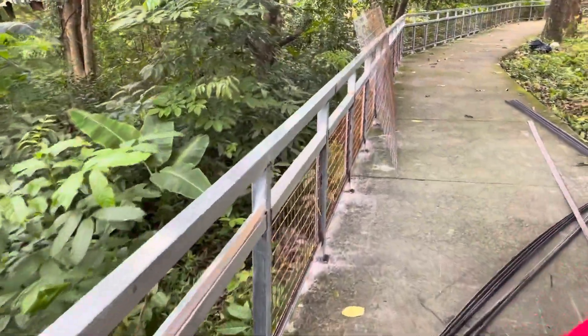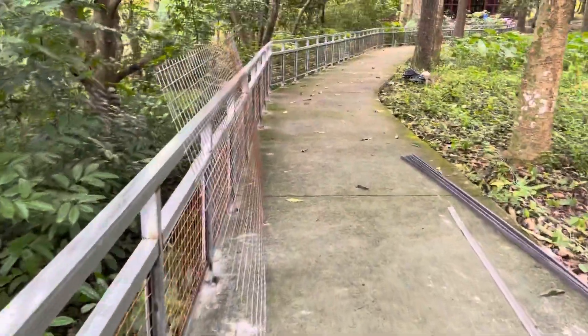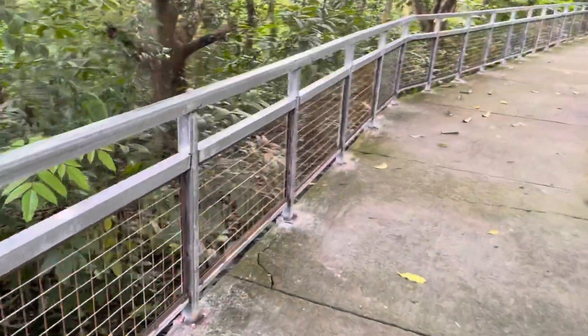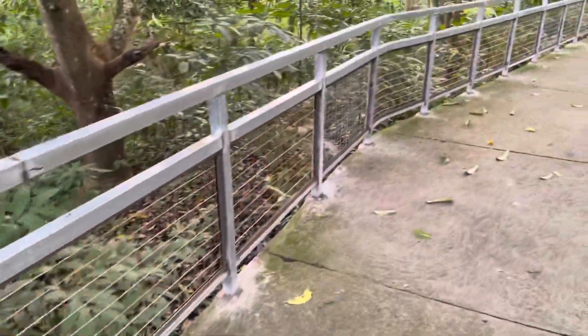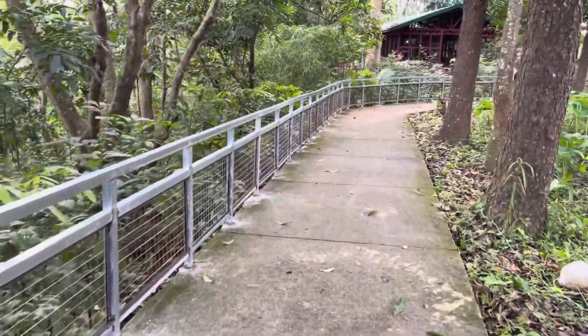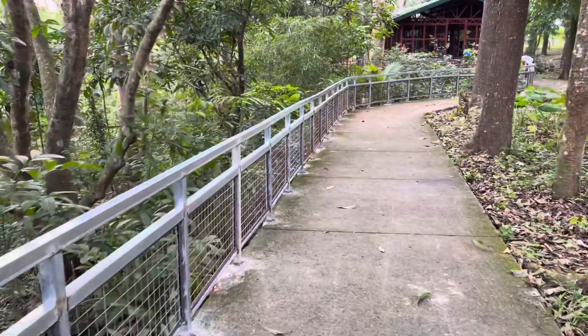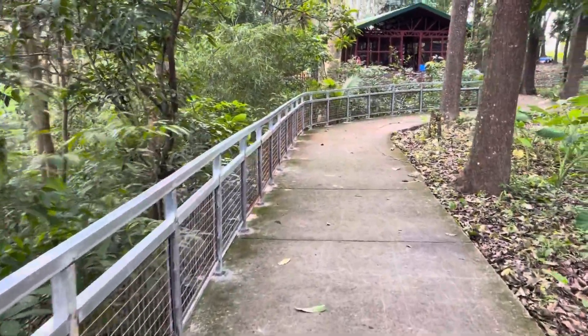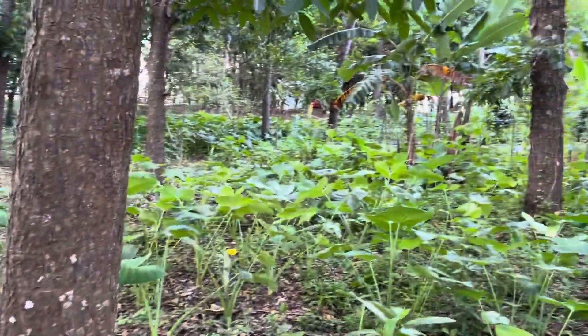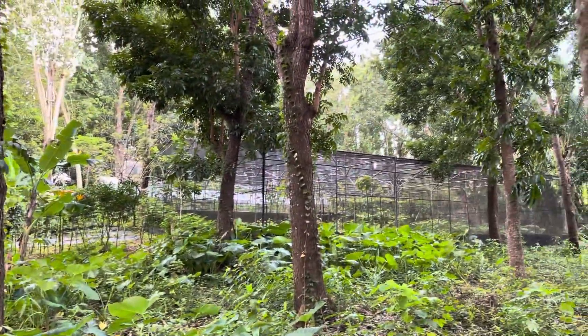How you doing? It's looking really good. They got fencing on the bottom to keep the dogs from jumping through there. It just looks a lot nicer now, prettier.